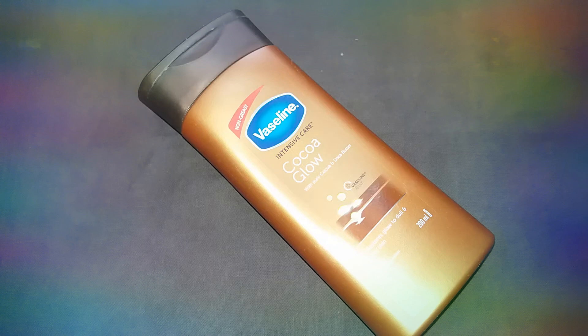The body lotion has a bit of stickiness and greasiness, but also a bit of softness. The main ingredients are 100% cocoa butter, shea butter, and Vaseline jelly.